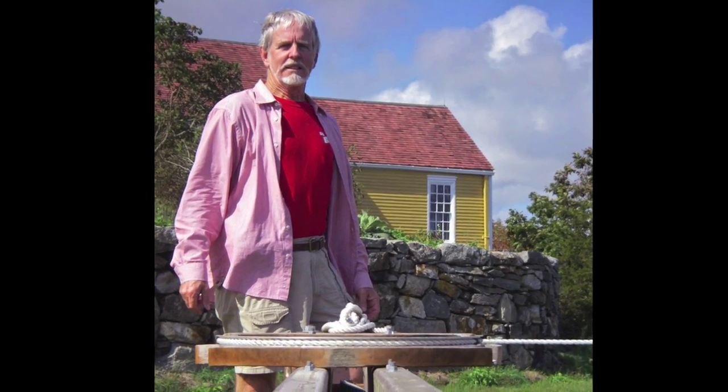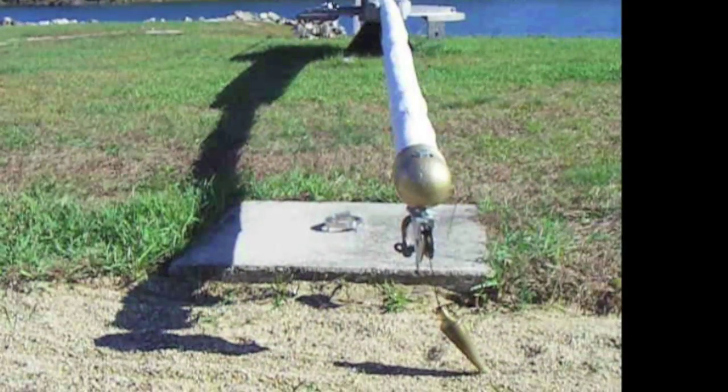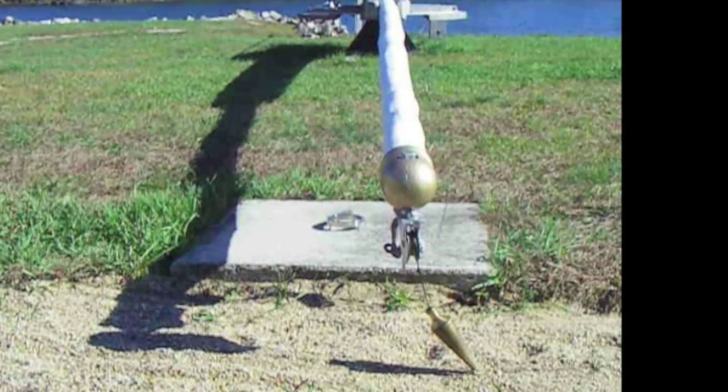So, the next time you're in New Hampshire, I hope you'll come see for yourself. The tides, they are a-changing.